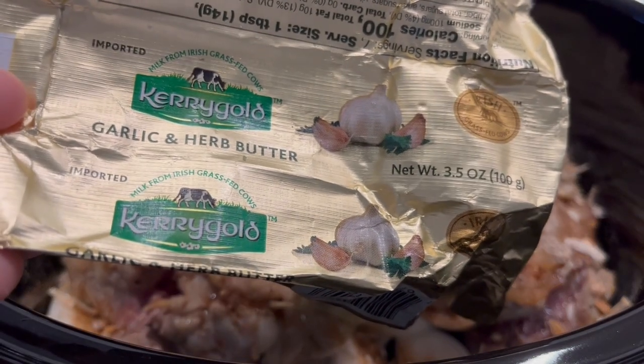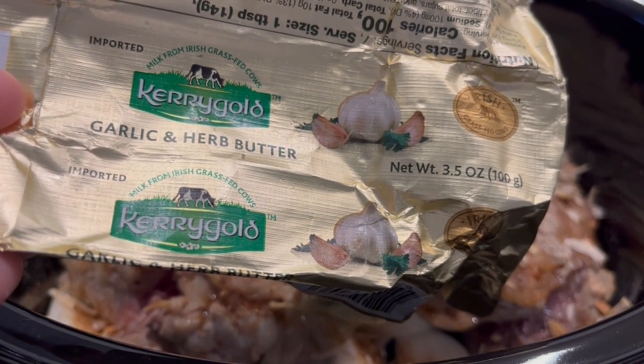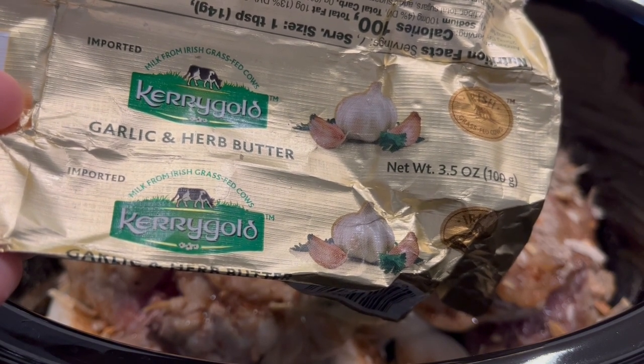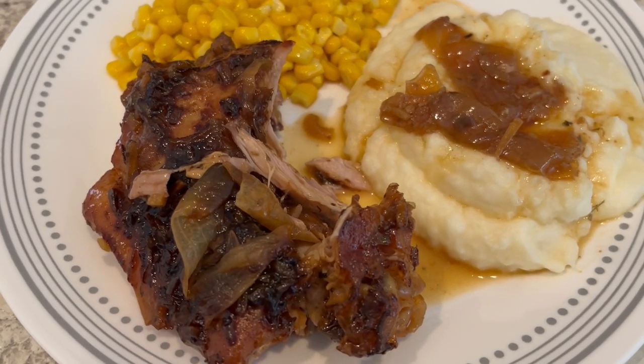I forgot to mention the garlic butter — I use this Kerrygold garlic and herb butter. I had probably about six tablespoons left in my fridge, so I just decided to throw that on top of the turkey thighs.